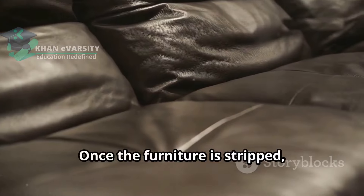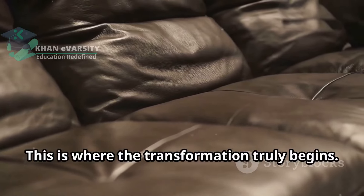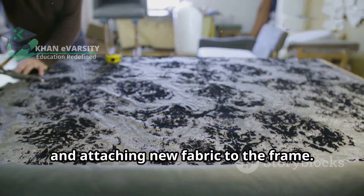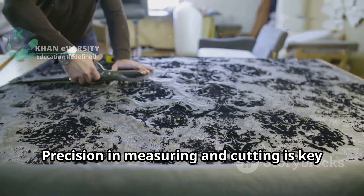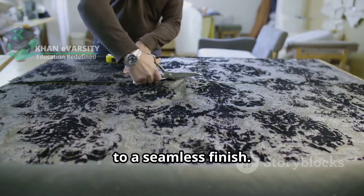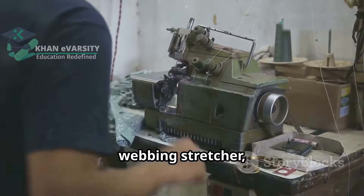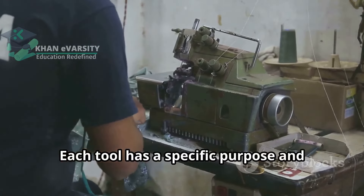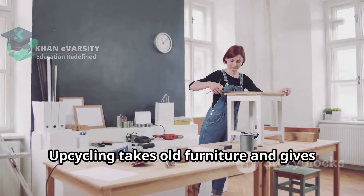Once the furniture is stripped, you can begin the reupholstery process — this is where the transformation truly begins. This involves measuring, cutting and attaching new fabric to the frame. Precision in measuring and cutting is key to a seamless finish. You will use a variety of tools such as a staple gun, webbing stretcher and sewing machine. Each tool has a specific purpose and contributes to the overall quality of the work.